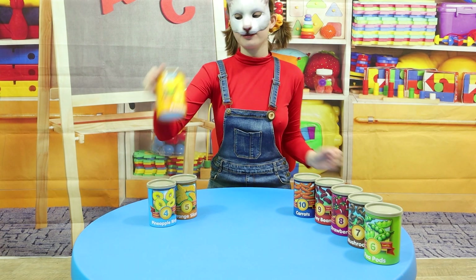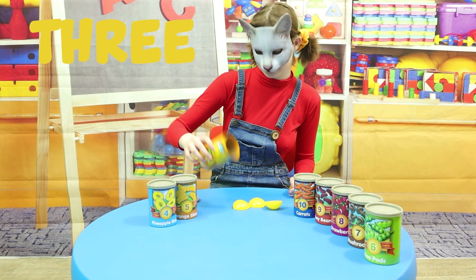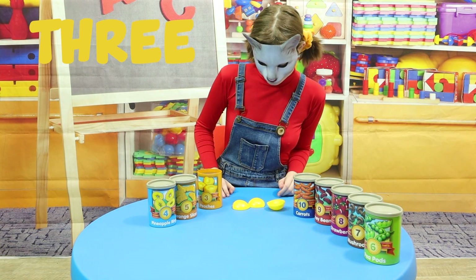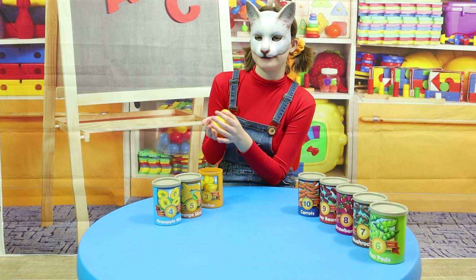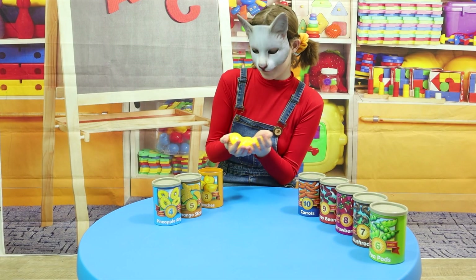Now, let's do number 3! Let's count them! 1, 2, 3! Peaches are so sweet! They're one of my favorites!